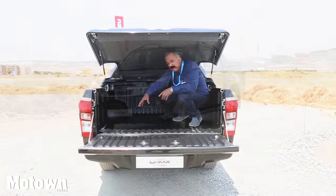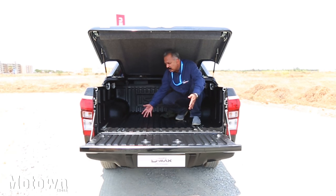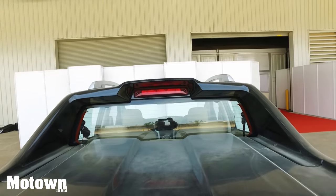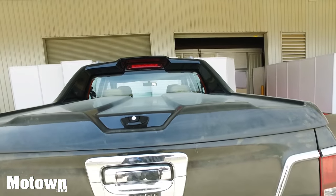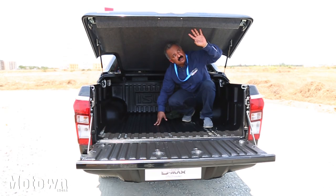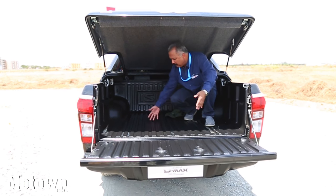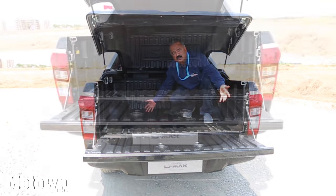The V-Cross has a cavernous boot. In fact, it's the first of its kind — you can actually go and pick up your relatives and stash perhaps around five to seven suitcases here. And in case you're feeling a little tired, you can just put up a mattress here and go to sleep. It doubles up as a bed. The space is huge.